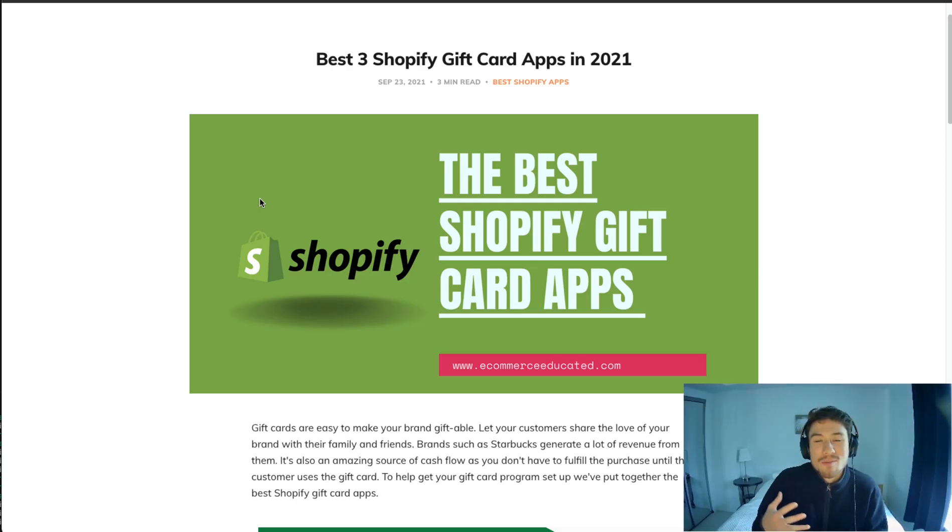What's up everybody, it's Jamie here from Shopify Masterclass, and in this video we're going to go over the best gift card apps for your Shopify store. Gift cards are great because they let your customers buy something for a loved one or family member without having to choose the product. They might know a particular niche or brand they like and want to give an exact dollar amount or something like that.